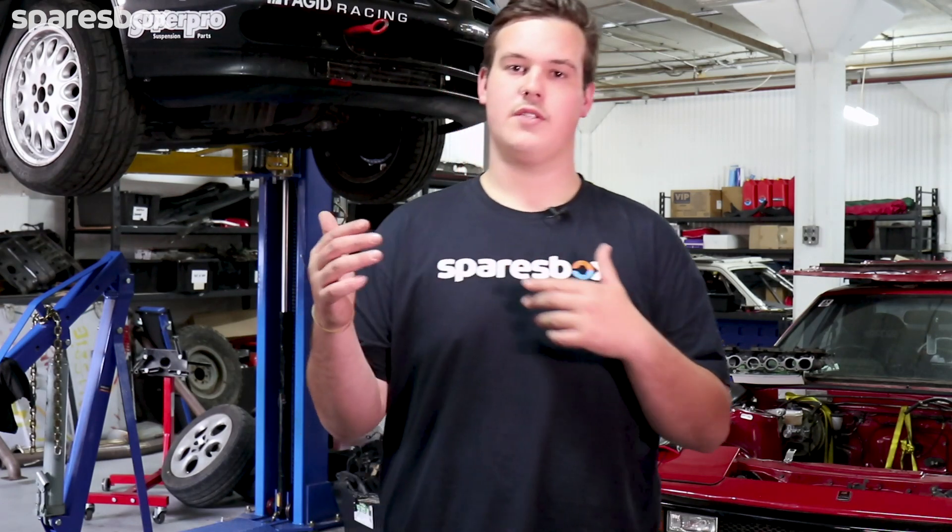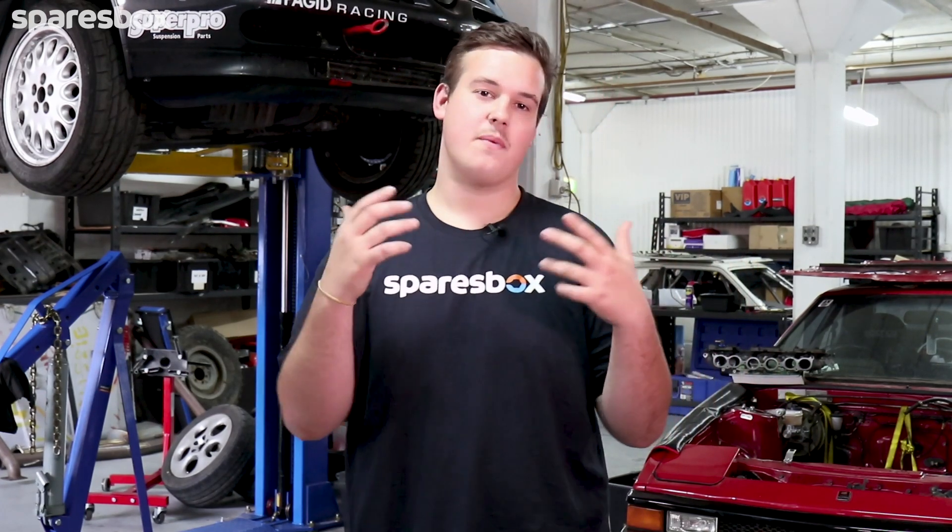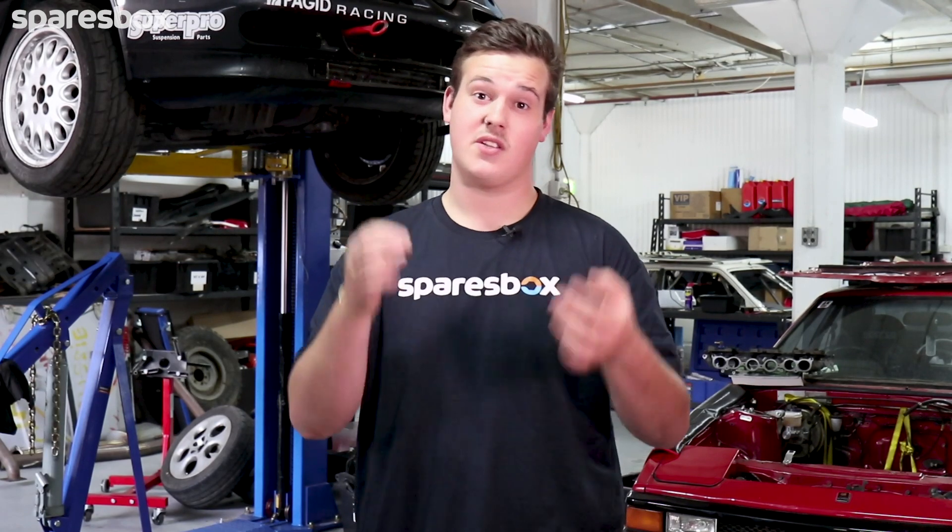So why are we doing what we're doing to this Land Cruiser? Well, it's from the 70s, it's a 40 series and it's got some serious sentimental value to its owner. Step one — what do we need? We need a Land Cruiser. So come with us as we head up to his farm and pick this bad boy up.